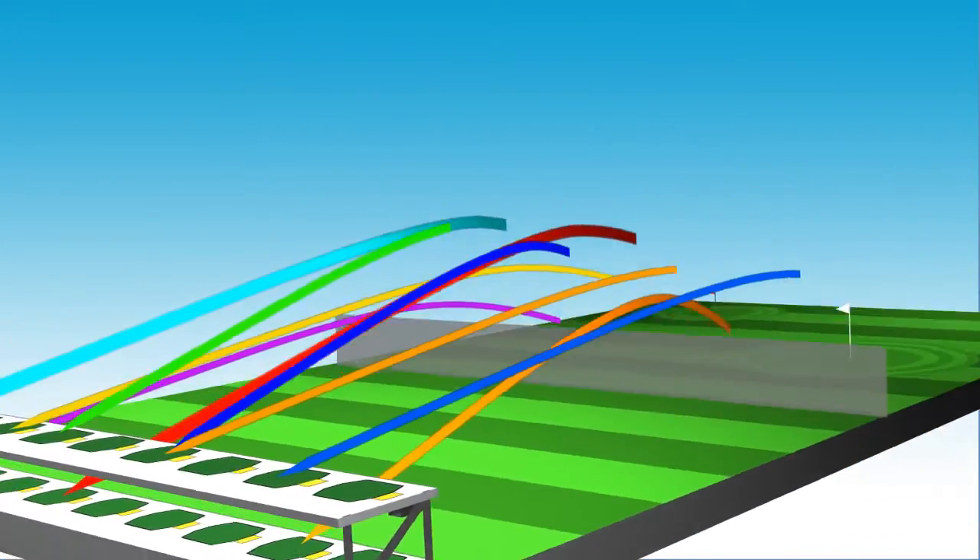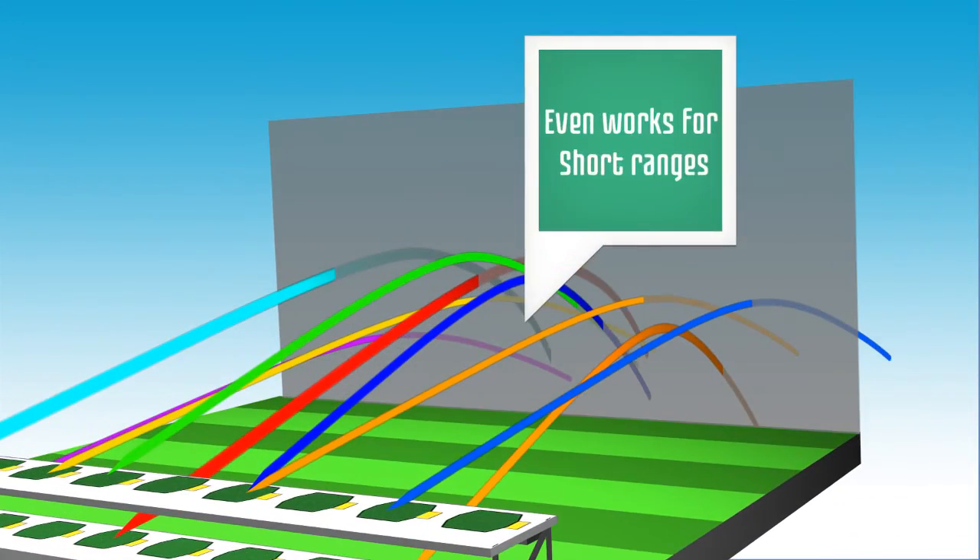Pro Tracer Range will also work at short driving ranges where the true distance for each golf shot is calculated beyond the limits of the range.